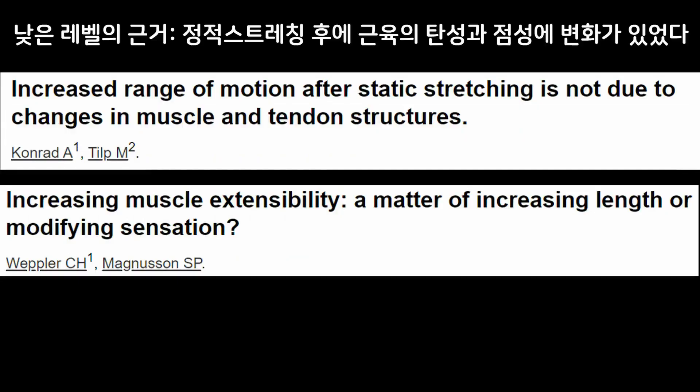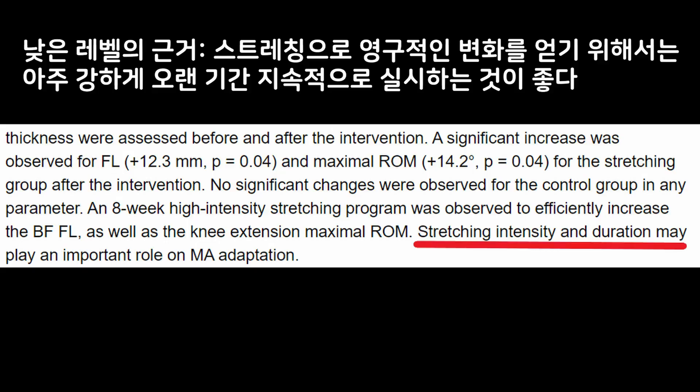However, there is very low evidence on the effect of static stretching. They suggest its effect on range of motion is rather temporary. The bottom line was this: to increase muscle length, it has to be very intense stretching for a long period of time to make it happen.